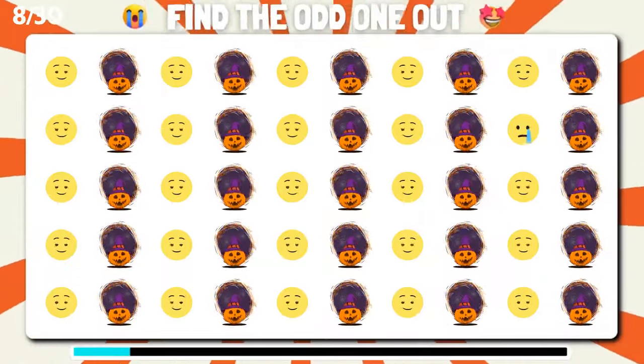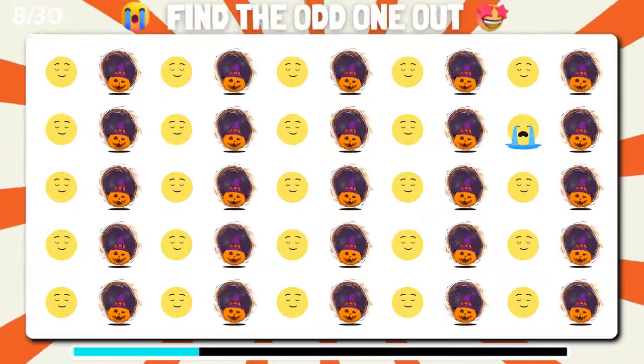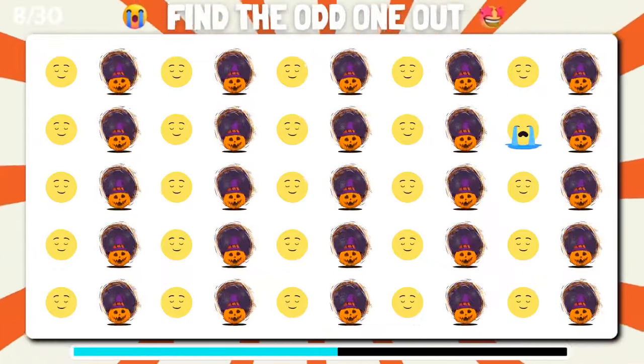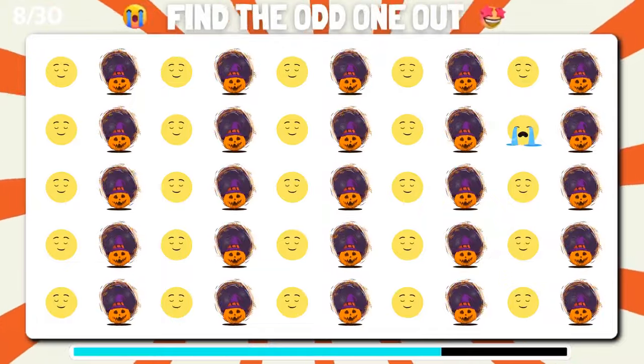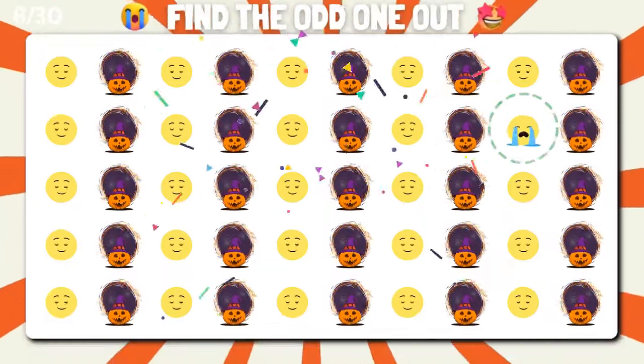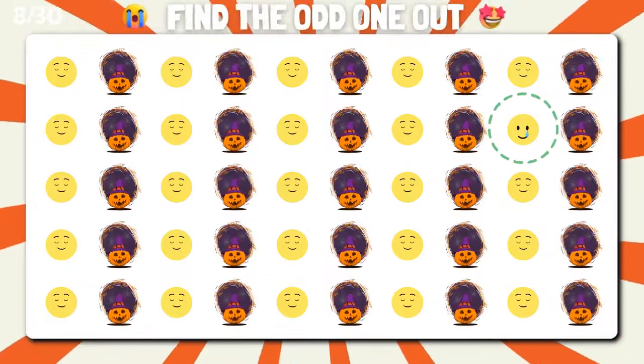Pay attention and find the emoji that doesn't fit in. Magnificent, you've identified the odd one.